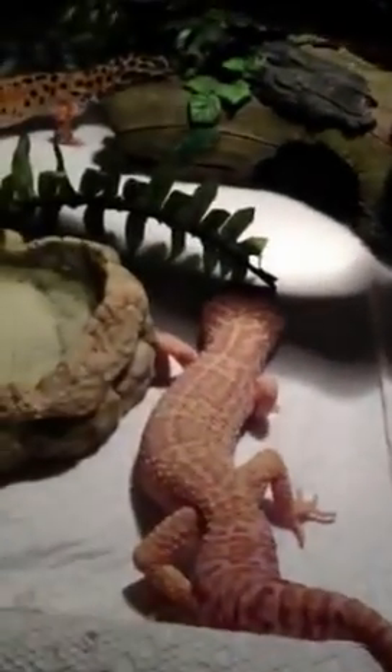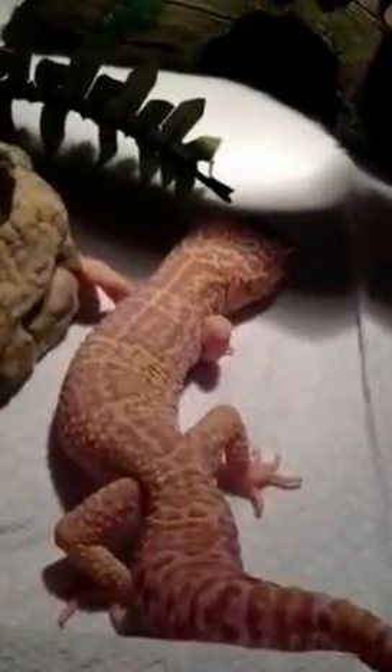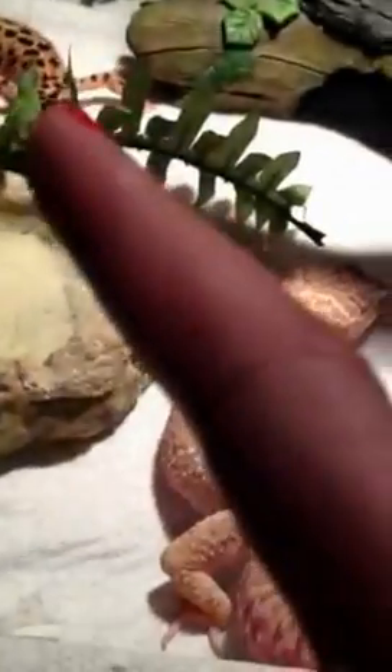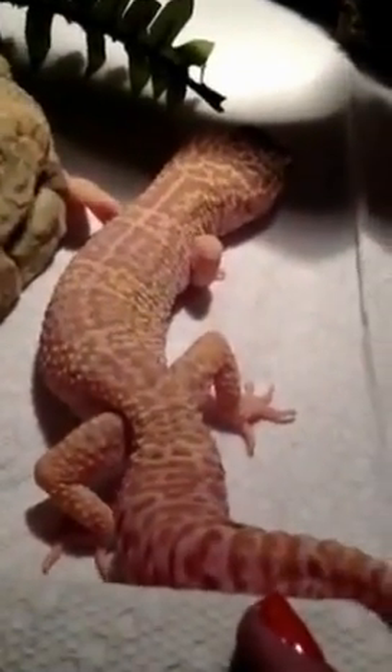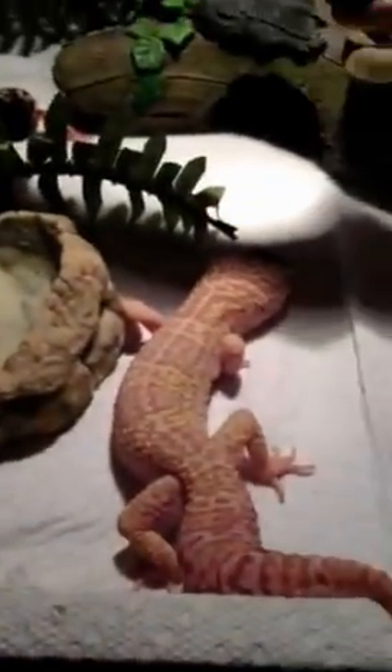He eats pretty well. So my feeding — I feed them and they'll each eat about five crickets a week at the most. She eats like a monster, he barely eats but he's really fat — I have no idea why. And she's really skinny. Doesn't make sense.